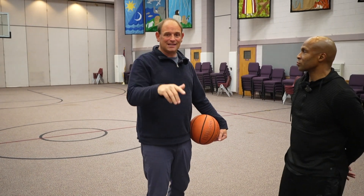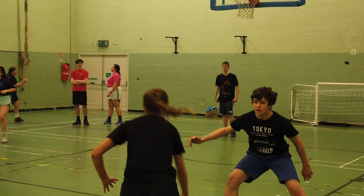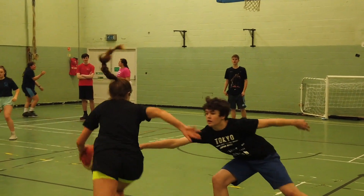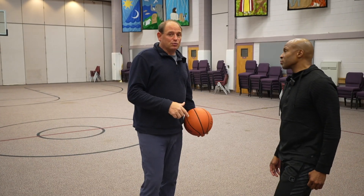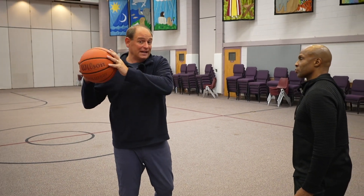We actually have a clip of a young player overseas doing this internationally, just in free play. It's just about an eight-second clip — take a look at that.